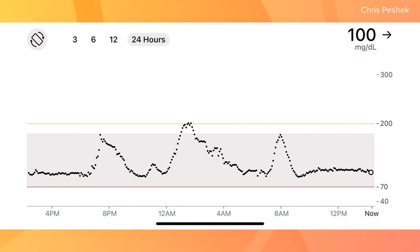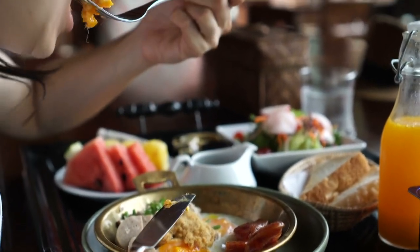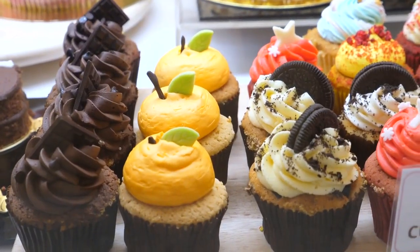They noticed those alerts going off frequently relating to their food. That immediate feedback — seeing their graph of blood sugar go off the charts in the wrong direction — really made them much more aware and helped reinforce the need to make better decisions. They also noticed that different foods impacted their bodies differently.